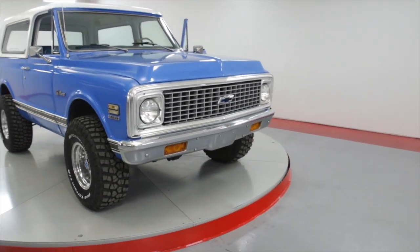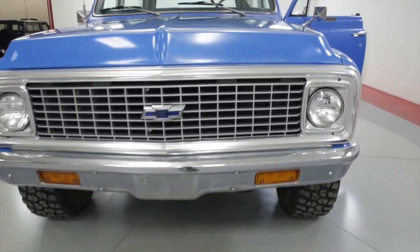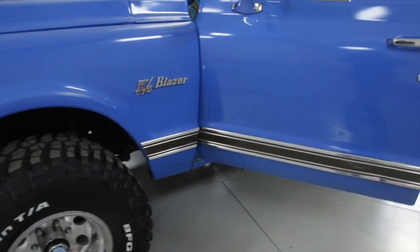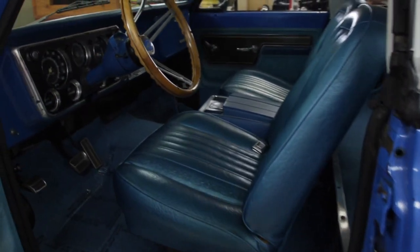If you're a collector and you want to buy a show car and take it to local shows, we also have that. Worldwide Vintage Autos is one of the largest collector and vintage car dealerships in the country. We have 60,000 square feet of inventory.